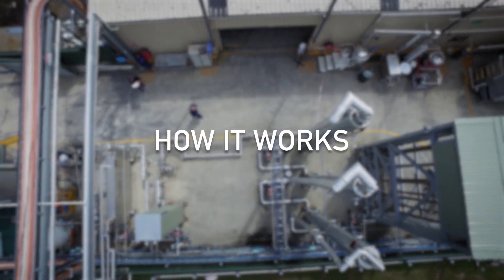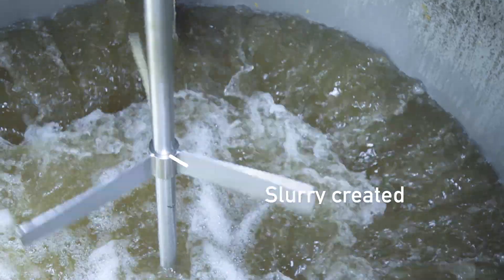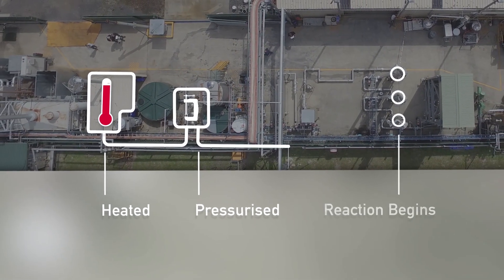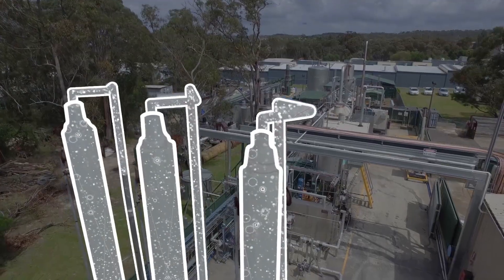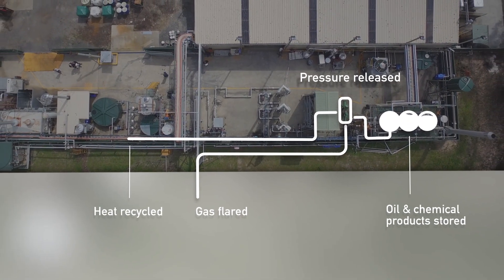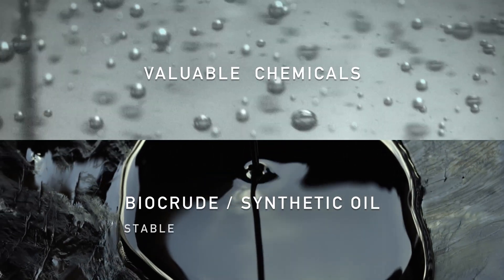A feedstock is processed into a powdered form, then mixed with water to create a slurry. The slurry is heated and highly pressurised, then enters the CAT-HTR reactors where chemical transformations take place. The water hydrolyzes the biomass — it cuts it to pieces like scissors. We remove the oxygen as carbon dioxide and move some of the hydrogen from the water into our product oil. After about 20 minutes the reaction is complete, pressure is released, by-products are separated and heat is recycled. The results are valuable chemicals and oil suitable for immediate use or blending in existing refineries.